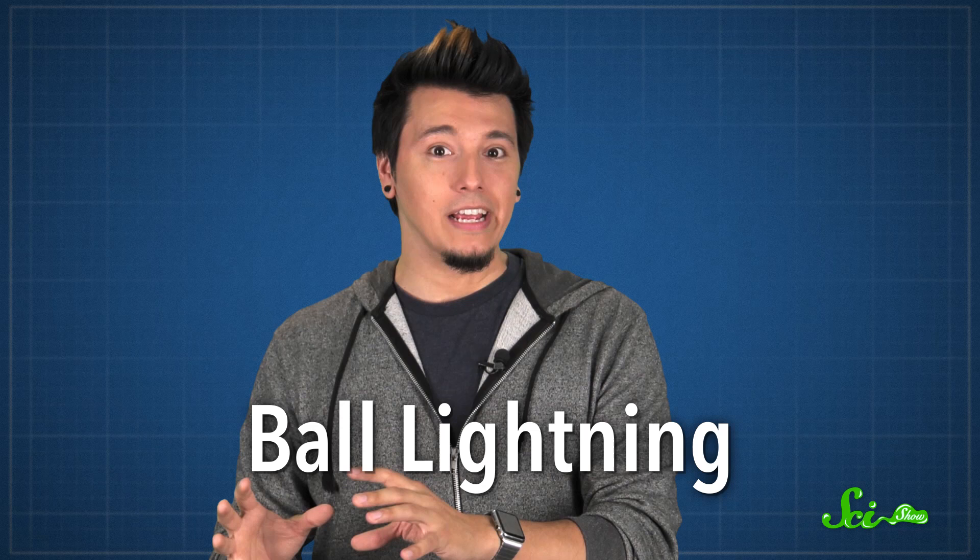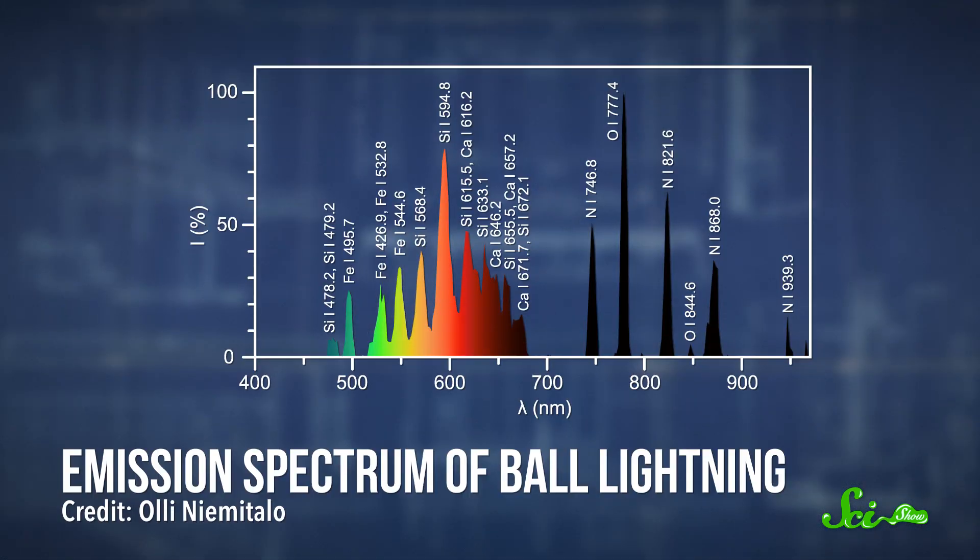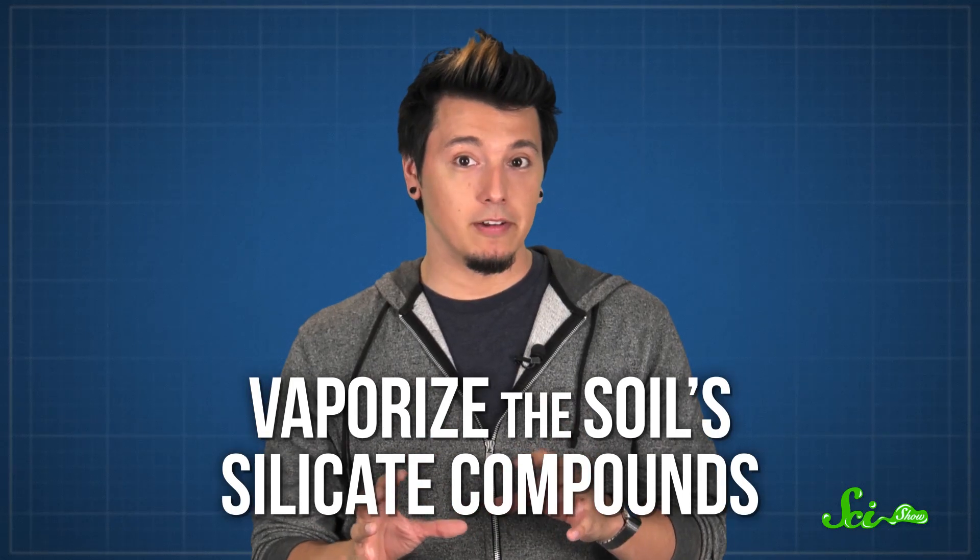Even weirder is ball lightning, a glowing grapefruit-sized ball of gas that lasts up to 20 seconds. But scientists aren't quite sure what causes it. One theory suggests that ball lightning is caused by ions made by a lightning strike near glass, like a window. The ions could pile up on one side of the glass and create an electric field, exciting air molecules on the other side, which would release photons and create a glow. Another theory suggests that elements in soil are to blame. In 2012, scientists in China recorded the first video of ball lightning. They monitored the light it emitted, and found that it contained silicon, iron, and calcium, which are all elements found in soil. So a cloud-to-ground lightning strike might vaporize the soil's silicate compounds, which react with the surrounding atmosphere to produce a ball of light.